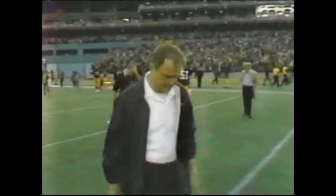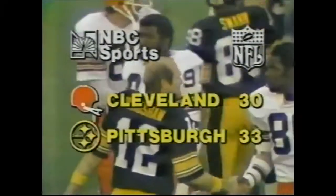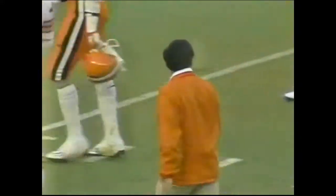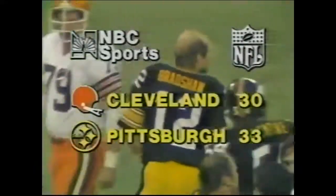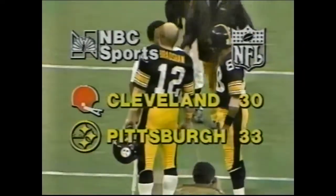The Steelers win it 33-30! And so in the AFC Central, Pittsburgh and Houston are tied with a 10-3 record. Cleveland is now 8-5 — they host Houston next week. Pittsburgh will be hosting Cincinnati, 5-0.